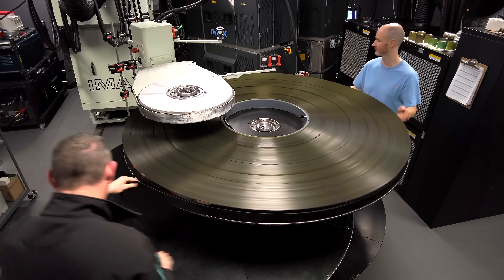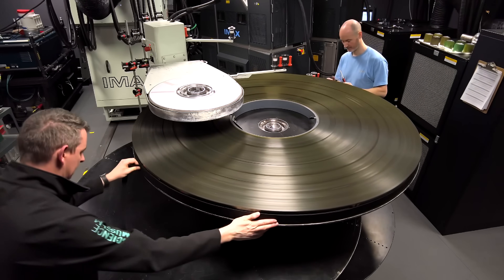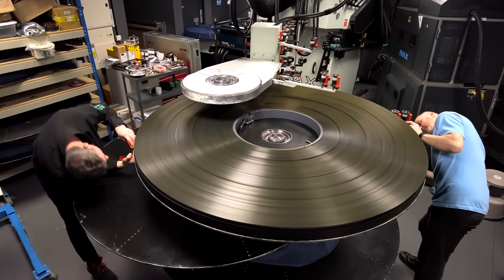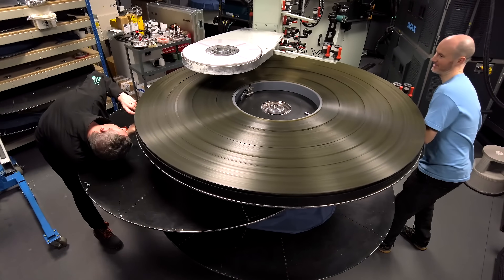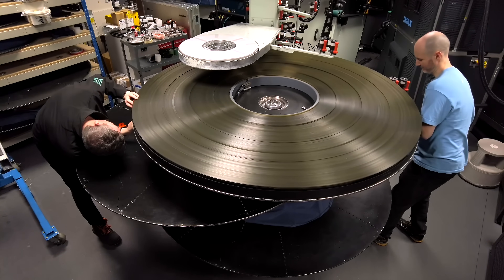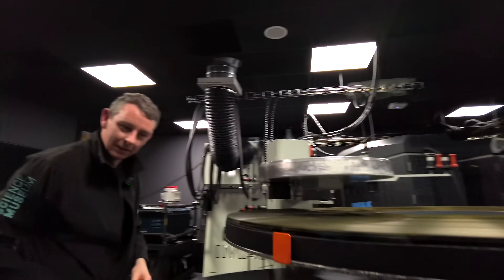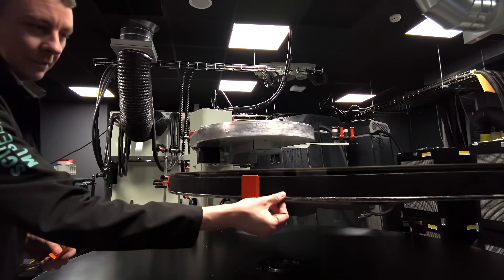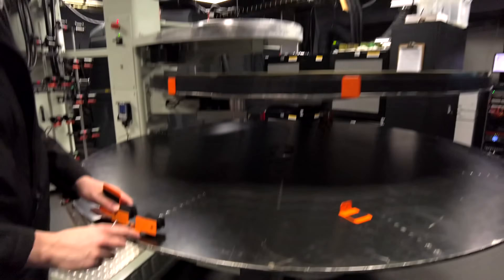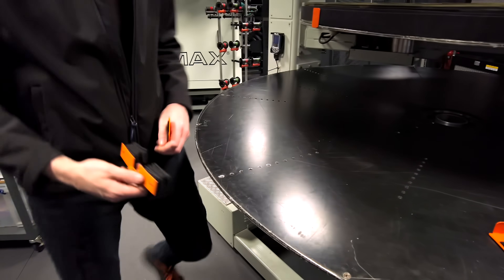You don't want the film to get loose under any circumstances, so there is another security feature. The clamps used now are specially designed for Interstellar — because of the length of it, the film is maxing out the platters. IMAX redesigned these clamps to fit underneath, allowing as much film as possible to go on the platter. Previously, the clamps used to screw into holes, which limited how much film could be loaded.